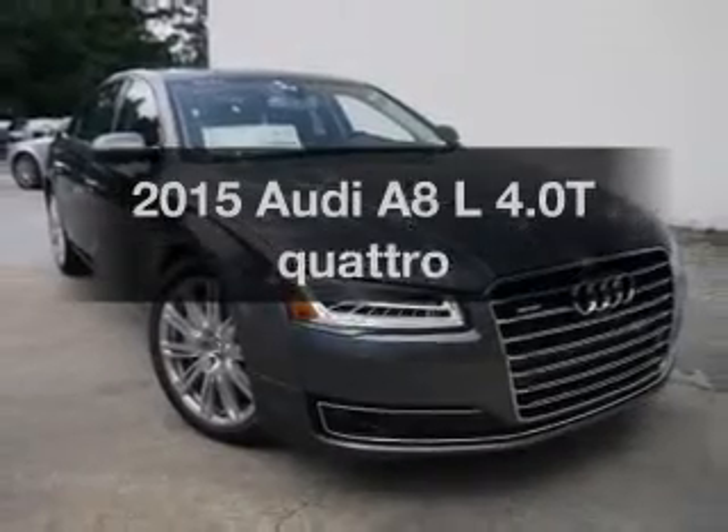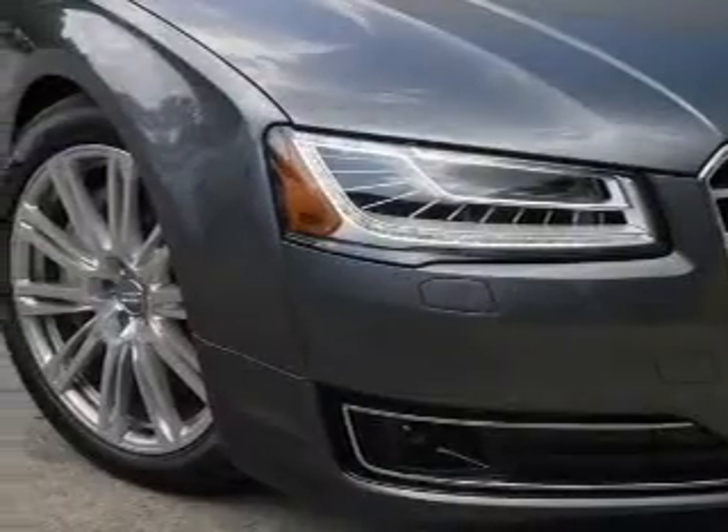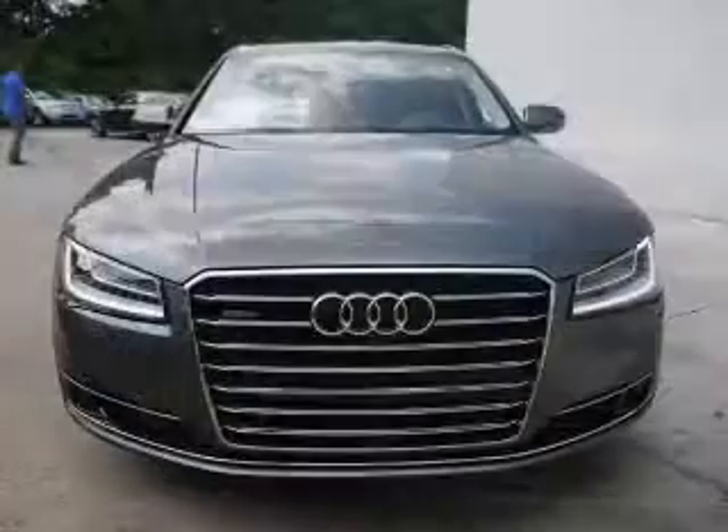If you're looking for a first-rate auto, this one could be yours today. With a powerful 8-cylinder engine, the powertrain includes all-wheel drive, driven by an automatic transmission.